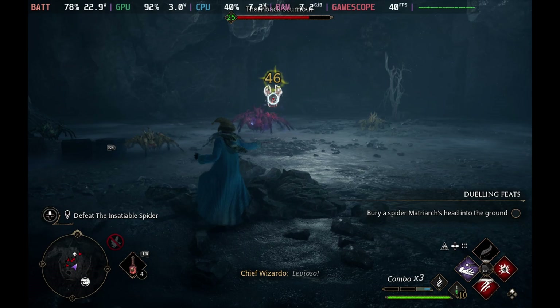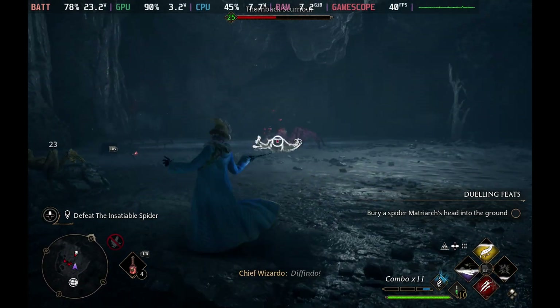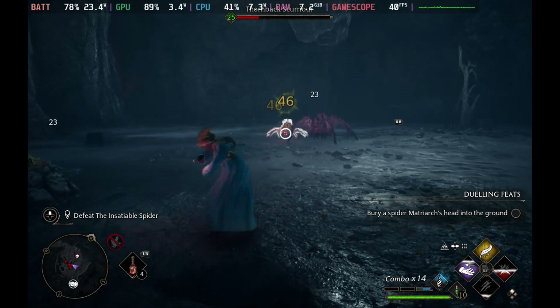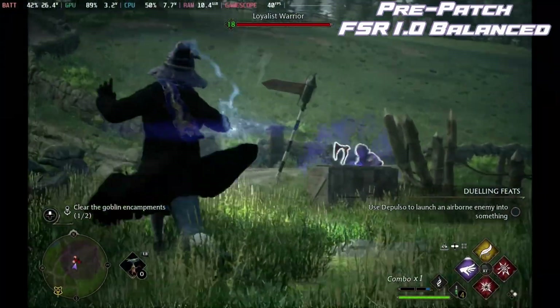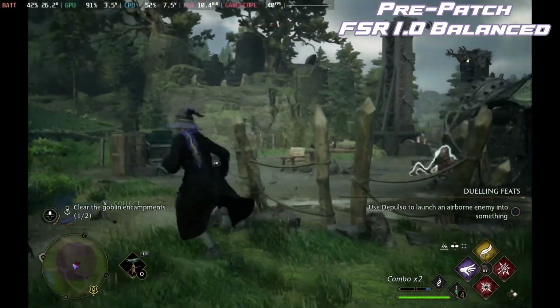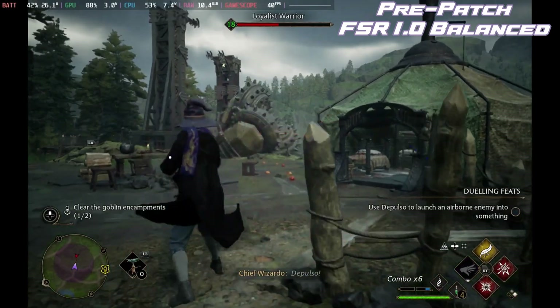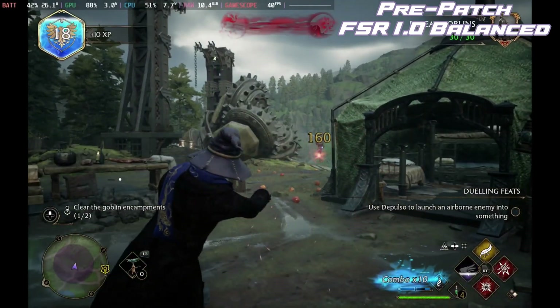If you're thinking you can't tell much difference from before — to get that 40 frames per second previously we were running FSR balanced on version one, and you can see just how good that looked. Yes, we were really playing with it, and it did look that blurry, although on the Steam Deck screen it wasn't as bad.